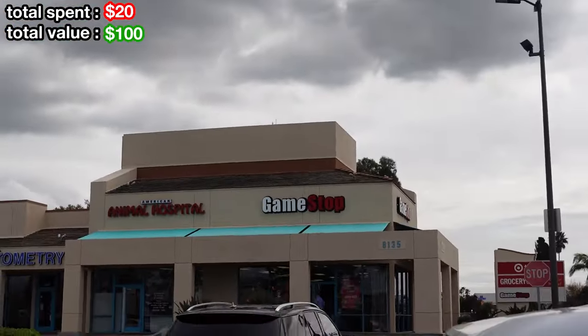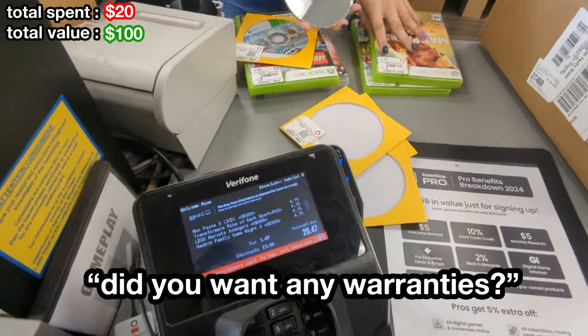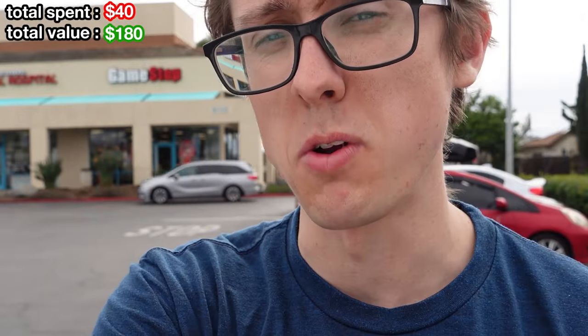Store number two — let's go get some deals. Not the best stop ever, but we still ended up getting some. Transformers Rise of the Dark Spark, Max Payne 3, Lego Avengers, and Hasbro Family Game Night 3 — this is actually the best one out of all of these. That was the farthest GameStop we had to go to today; all the other ones are going to be much closer to each other.